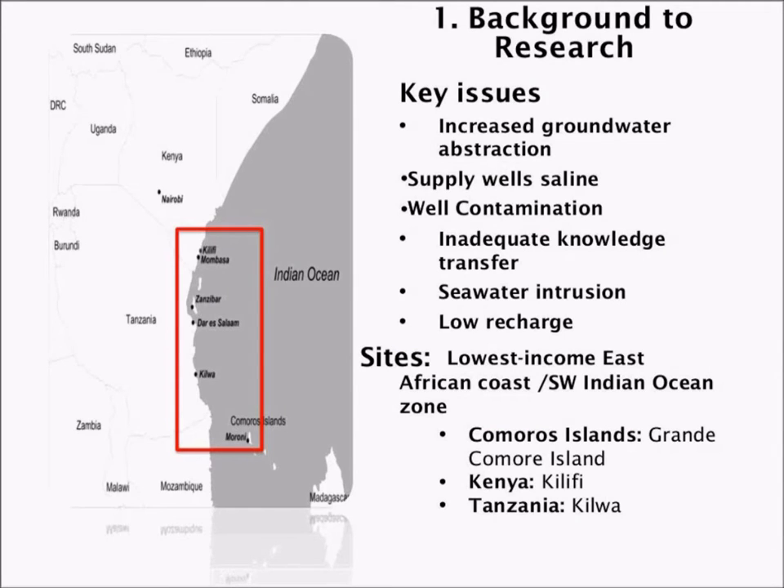The key issues noted during our research were mainly the increased groundwater abstraction, linked to rapid population growth. We also have issues where the supply wells are very saline, often exceeding WHO standards in terms of salinity levels.